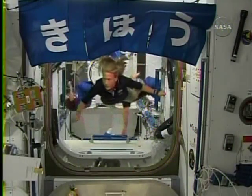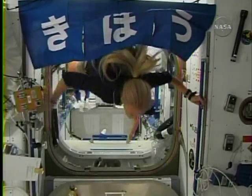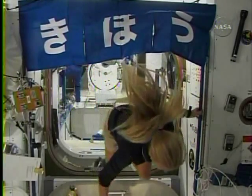There's the sign from earlier that again says 'Kibo' in Japanese, hung by Japanese astronaut Aki Hoshide.